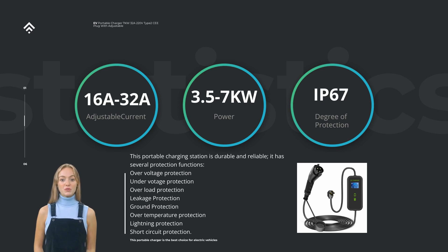Portability is an essential feature of the 32A 7KW Power Portable Level 2 EV Charger. Designed for convenience, this charger is lightweight and compact, allowing you to easily transport it between different locations. Whether you're charging your vehicle at home, work, or on a road trip, this portable charger ensures you stay connected to a reliable power source wherever you go.